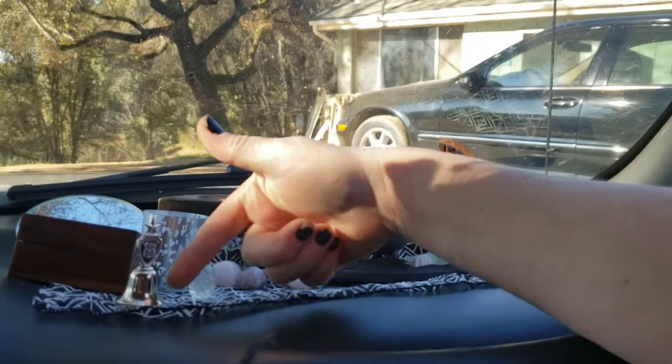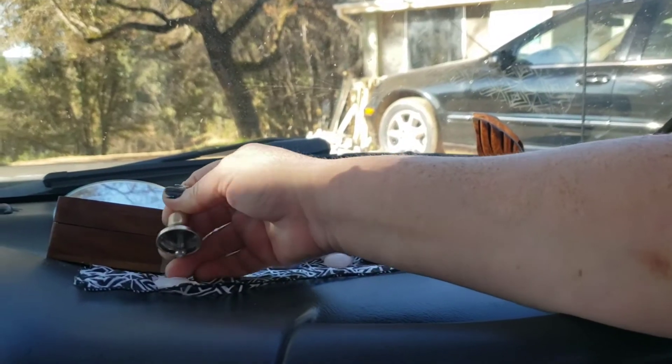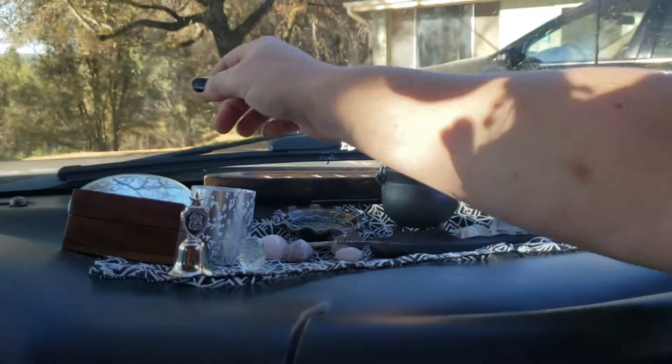This is a bell I picked up — it was just a couple of dollars. It does say Route 66, but that's okay. Everything was double-sided. It has a nice little chime to it. I love bells.